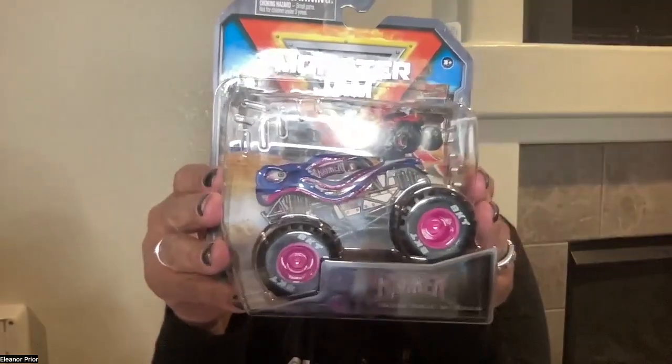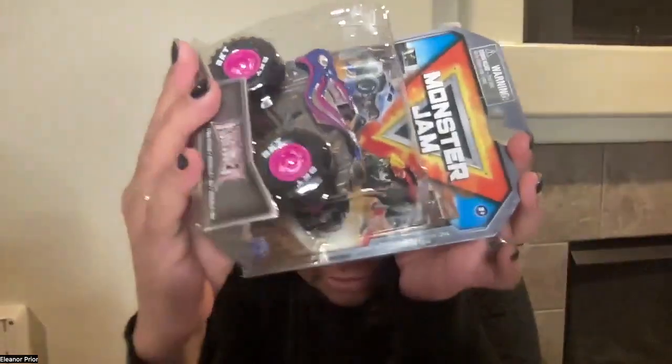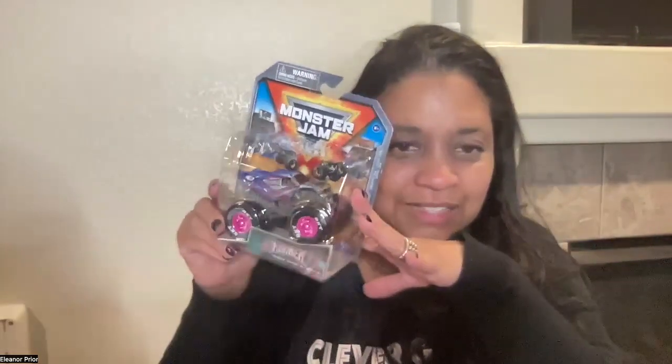This is a Monster Jam's Kraken. It's a 1:64 scale truck, and as you can see, it is a Series 34. So you want to take it out and see all the pretty colors that the Kraken has? Let's open up this Monster Jam truck.